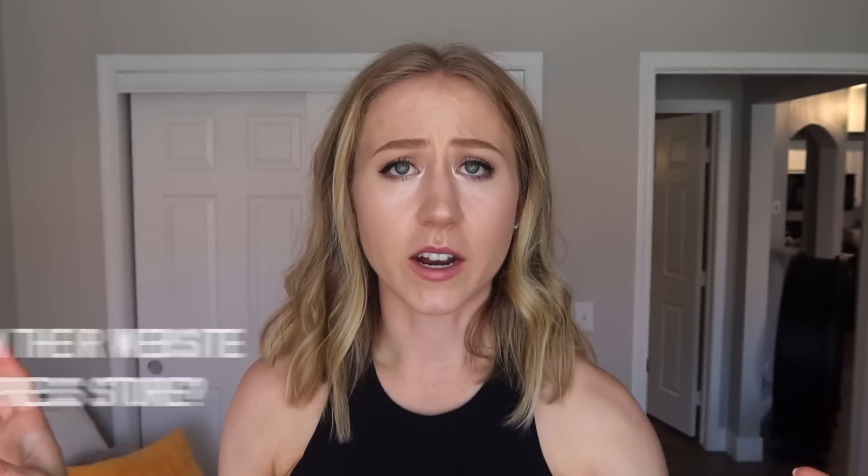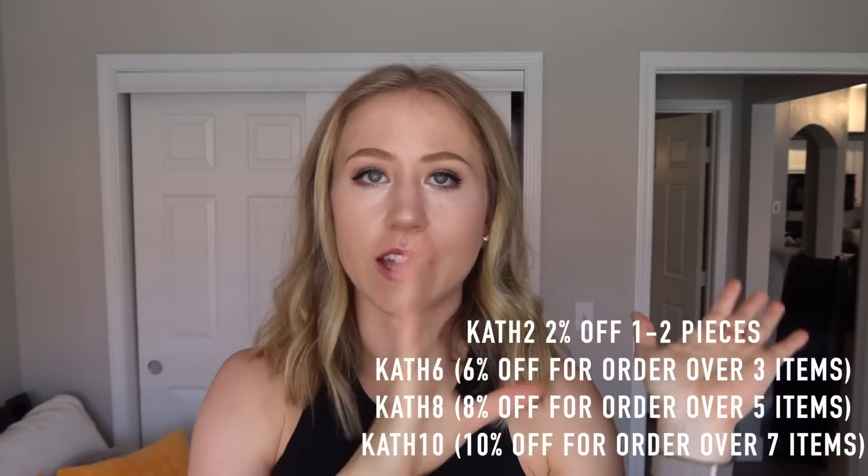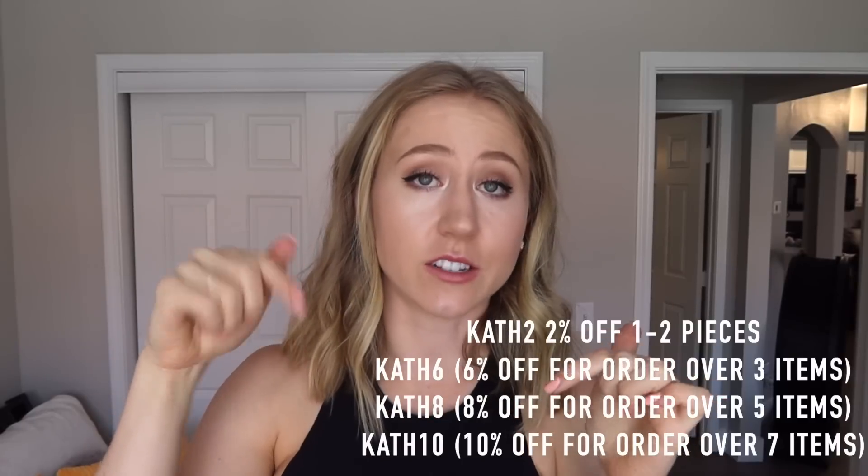It doesn't matter whether you order from their website or from AliExpress. If it were me, I would just order wherever's cheaper because it's the same stuff, shipping from the same place. If you are making a bigger order, I would probably order from their website because I do have discount codes. If you order more, you get more percent off — I think if you order 10 items you get 10% off. I will put all my codes here and they're always in the description below.